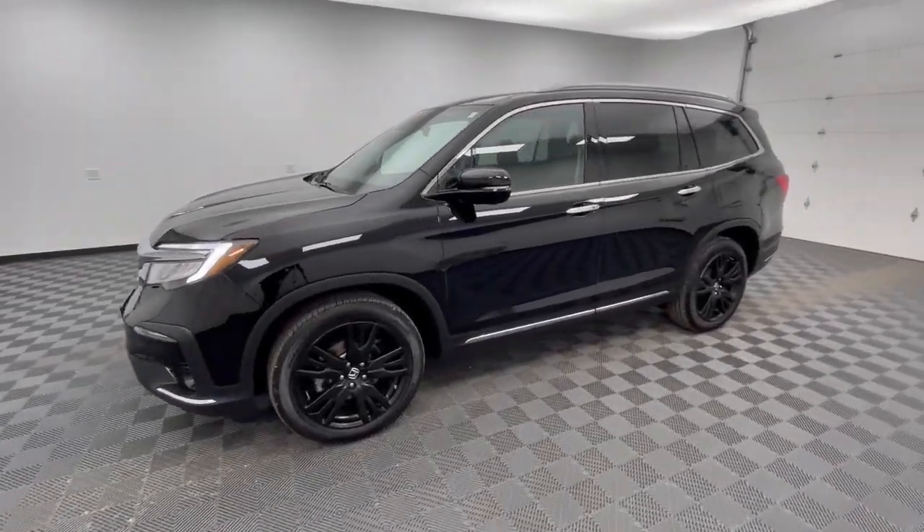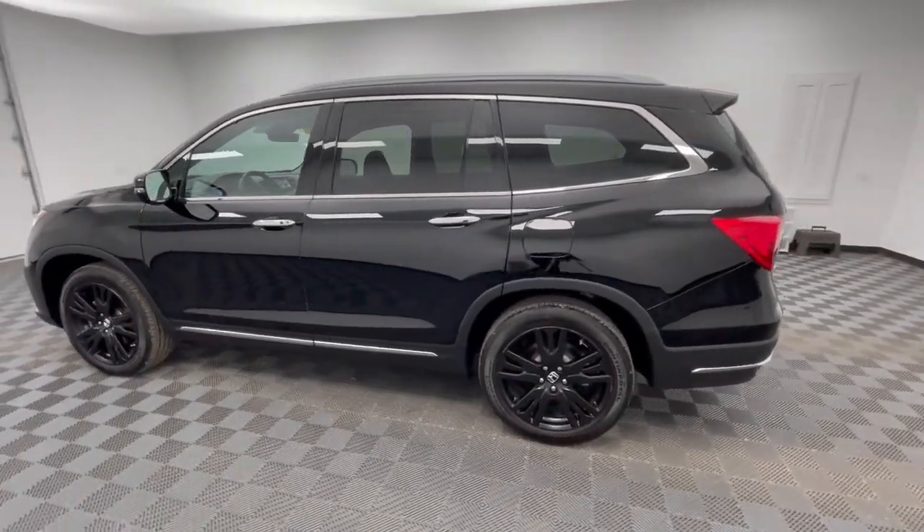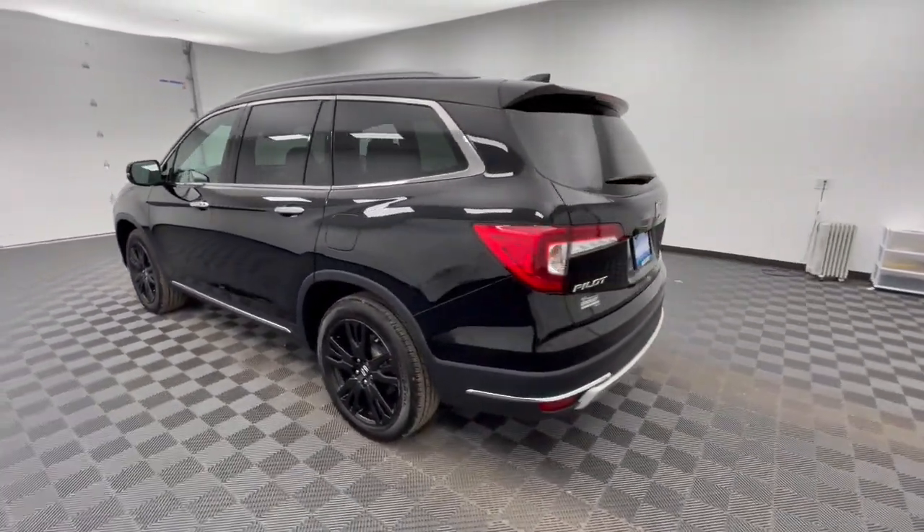Go home happy with the 2020 Honda Pilot. With less than 40,000 miles on the odometer, this vehicle provides excellent value.